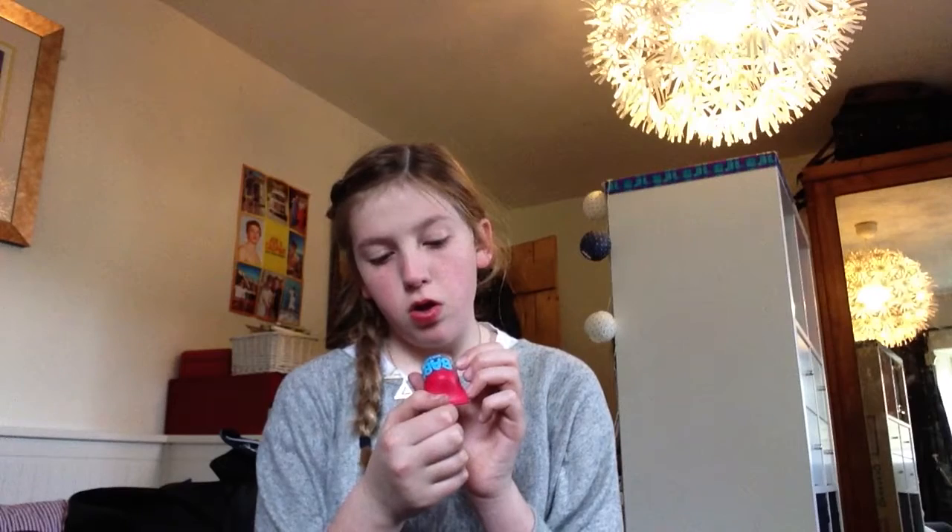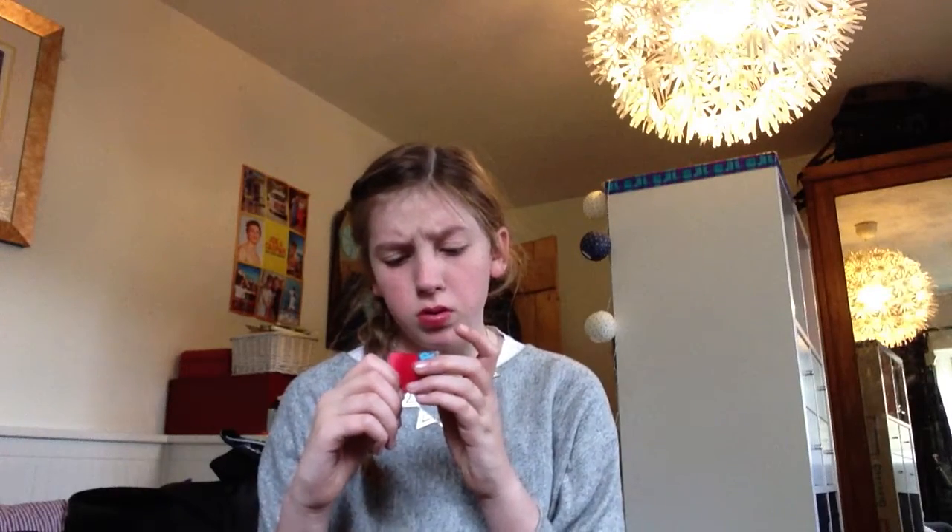I'm going to start with this Baby Lips - it's a balm and blush. I didn't realize you could use it as a blush. It's the red one, I think it's called Booming Ruby. It smells so good and it's so cool, I like it a lot.